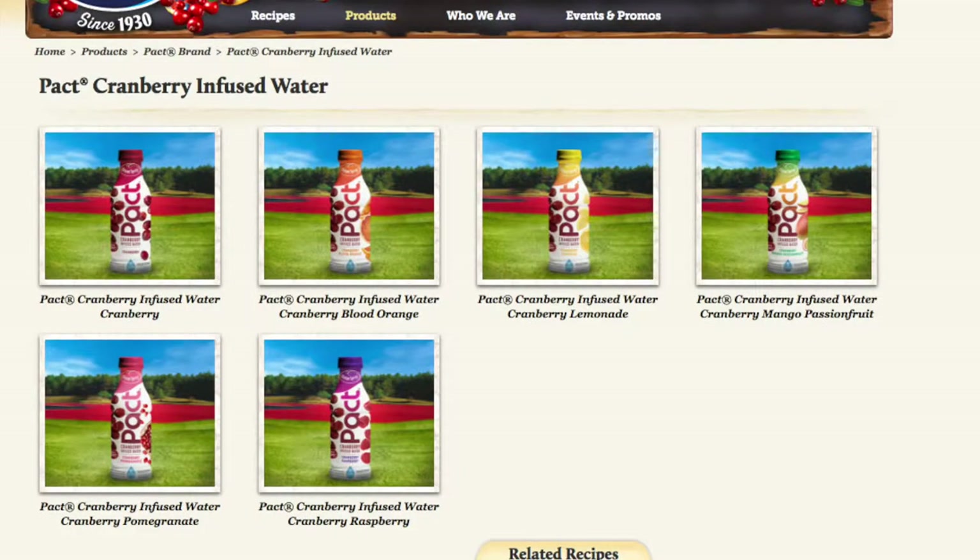An interesting thing about this cranberry water is I looked up their website and I was kind of expecting them to have other flavors — like an orange flavor or a watermelon flavor — but the interesting thing is they have other versions, but they're all cranberry. Like cranberry with blood orange, cranberry with pomegranates, cranberry with raspberry, cranberry with passion fruit, and cranberry with lemonade. So they have other versions, but they're all mainly cranberry. I thought that was kind of interesting.